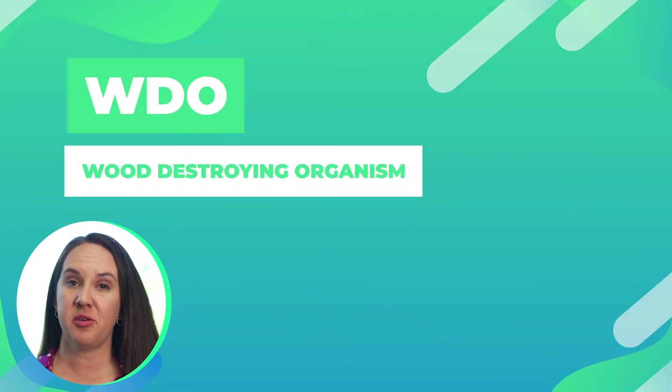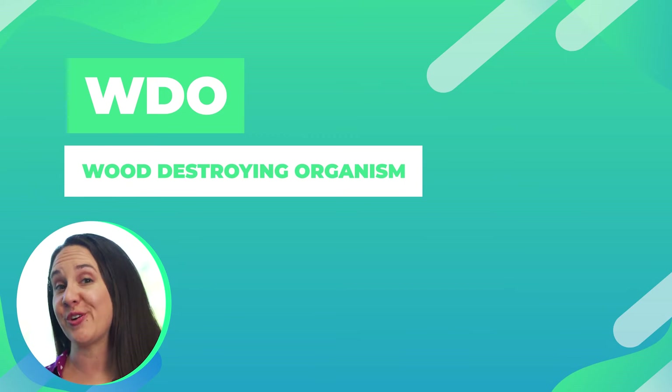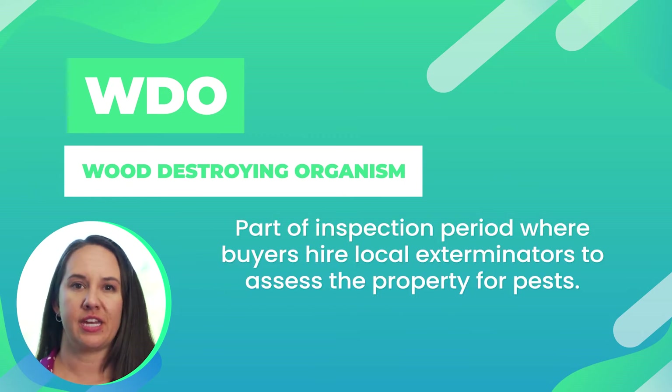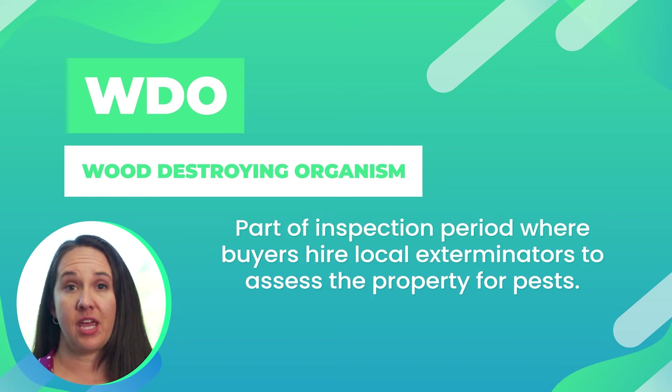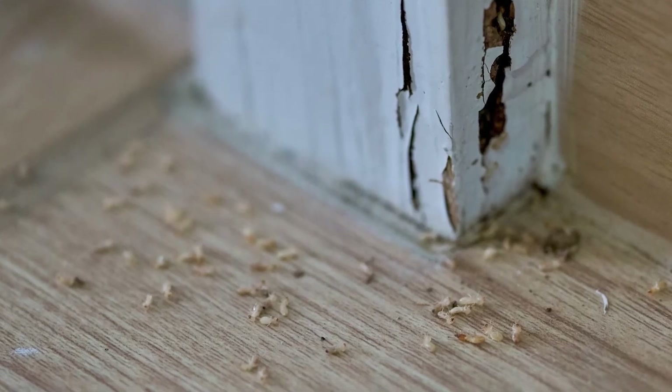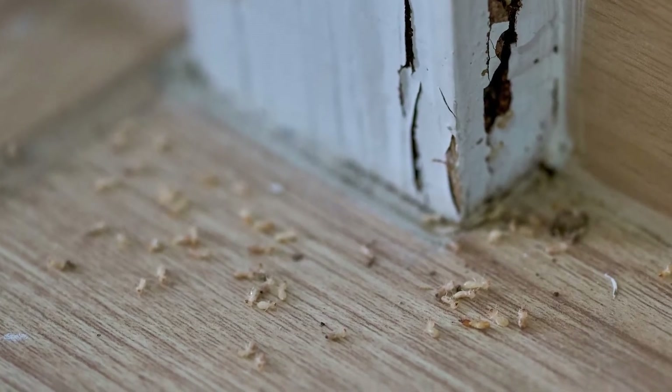WDO, or wood destroying organism, is part of your inspection period. This is where you'll get in touch with a local exterminator or pest control company to take a look through the inside and outside of your home. They will look for termites, any other evidence of pests, wood rot, any kind of fungus issues, and they give you a really nice comprehensive report so you can determine if it's a major issue you need to go back to the seller for, or if it's just something you can repair once you move in.